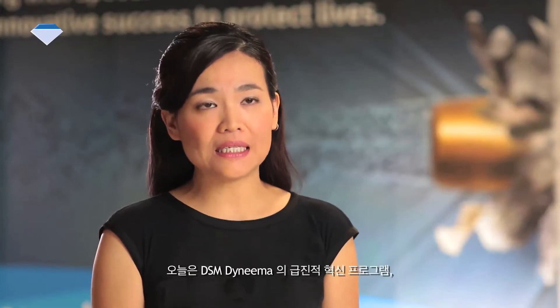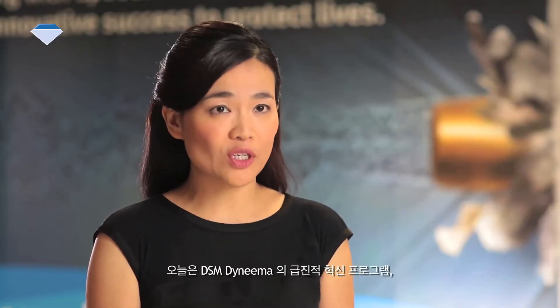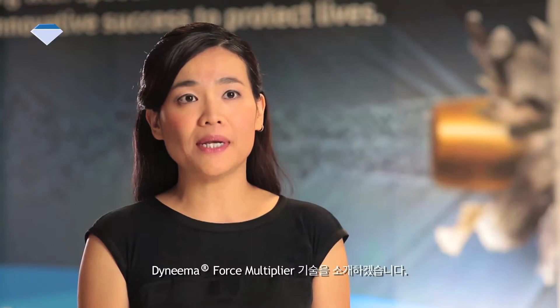Hi, I'm Nicole, Marketing Manager for Life Protection Segment, Asia Pacific. I'm Dr. Alex Yong, the Regional Applications Development and Technical Service Manager for DSM Dyneema in Asia Pacific. Today we are proud to present the latest from DSM Dyneema Radical Innovation Program: Dyneema Force Multiplier Technology.